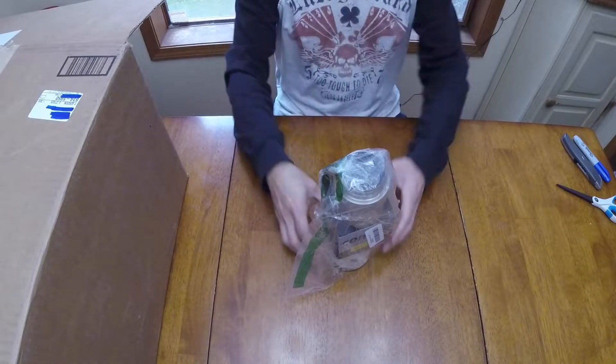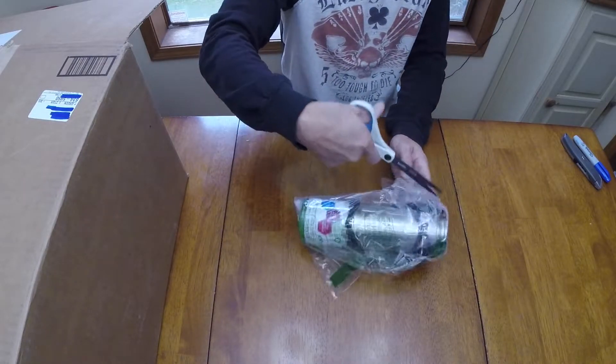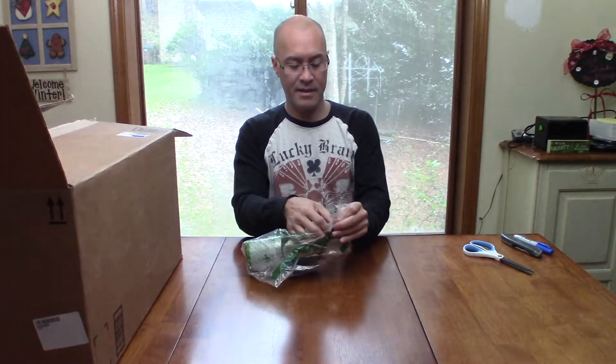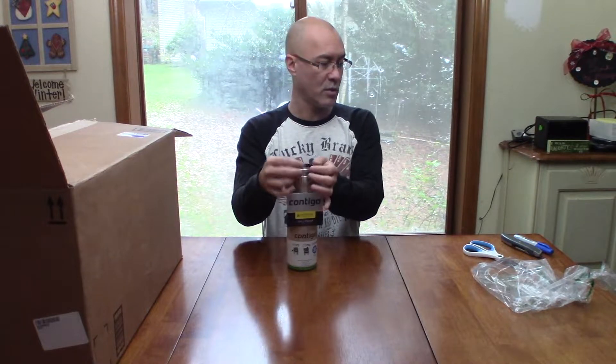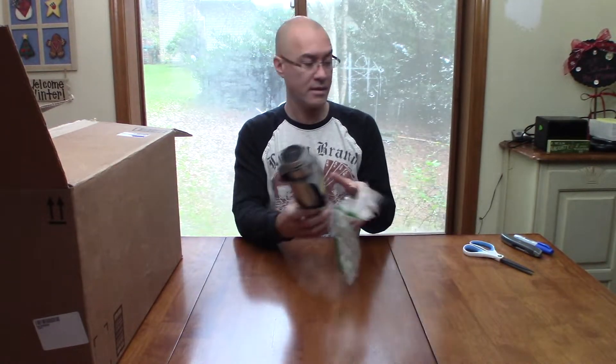We have a non-clothing item. This is a Contigo — looks like a travel mug of some sort. It seems to have its tags. We have an issue here — it's missing the lid. So we have a Contigo AutoSeal spill-proof tumbler without a top, which will obviously affect the spill factor. Maybe it's in there somewhere else, but I assume it's missing.